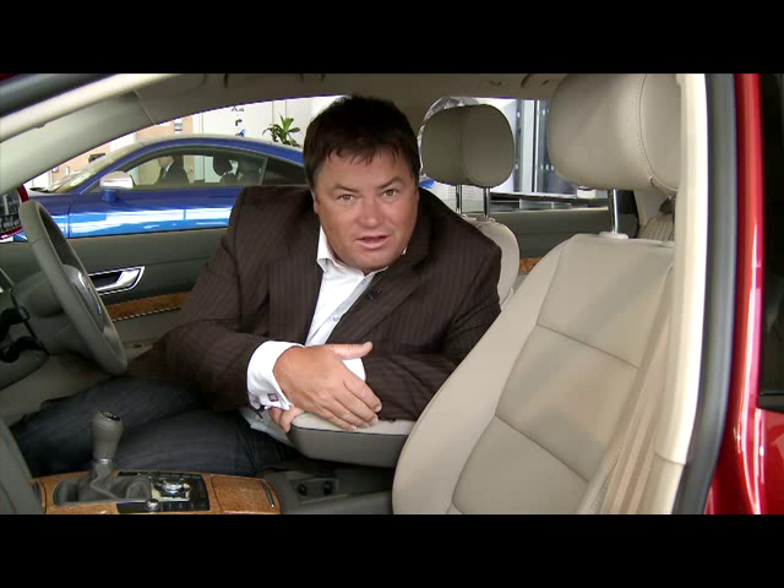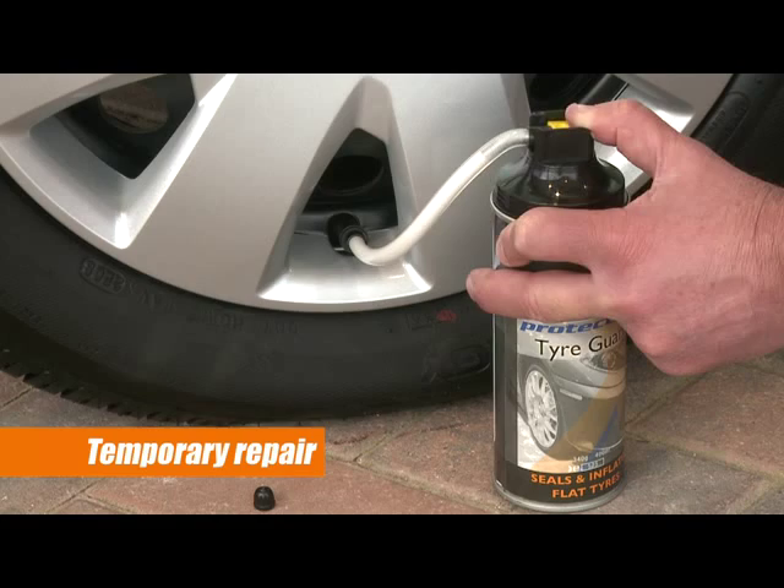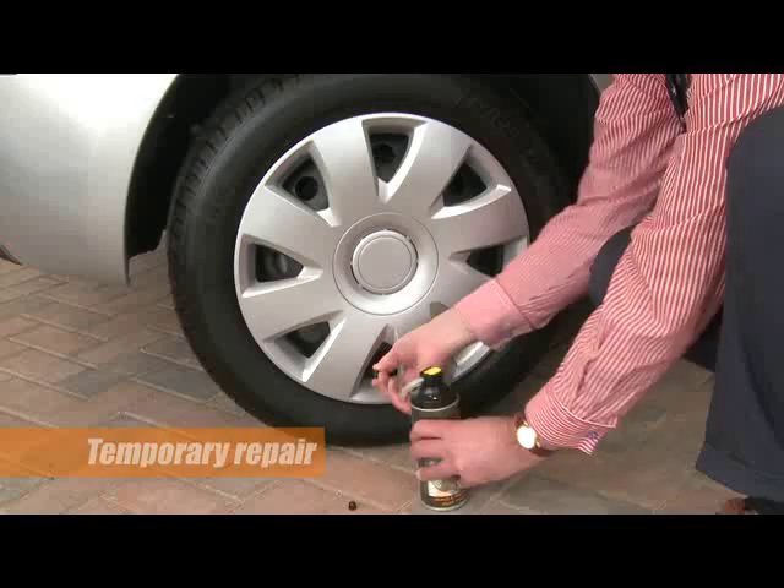And for those of you lucky enough to have a leather interior, GARDEX leather guard can help protect it and keep it feeling soft and supple — like new for years. And if you're unfortunate enough to get a puncture, then GARDEX has the solution. Tire guard will inflate the tyre and repair the puncture, getting you back on the road almost immediately.